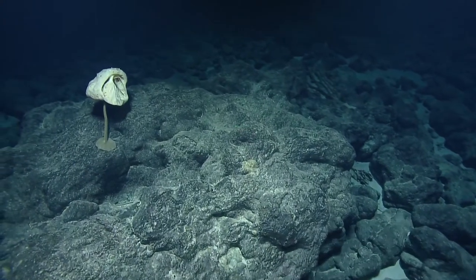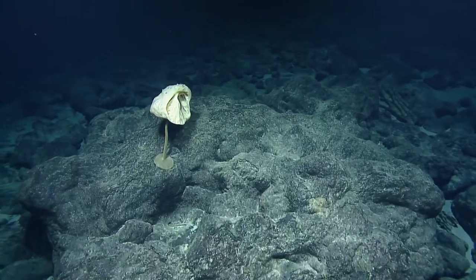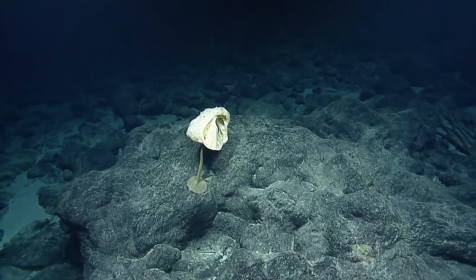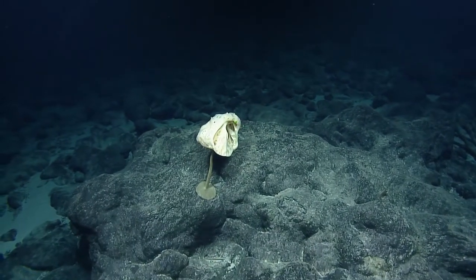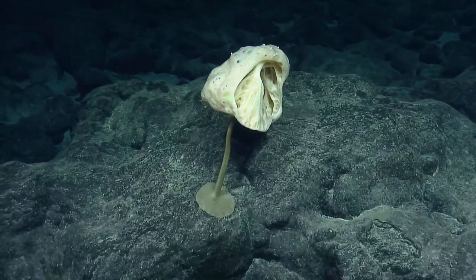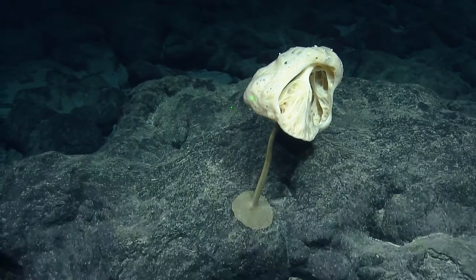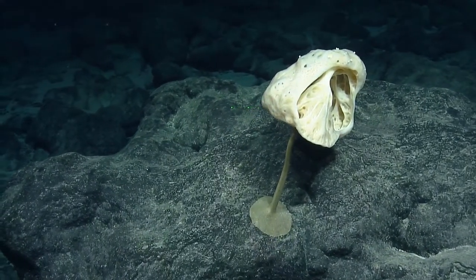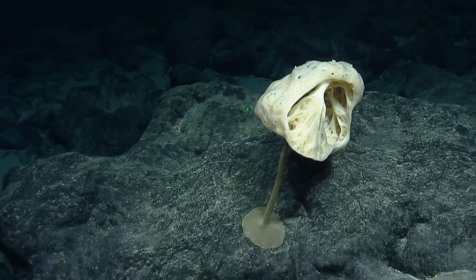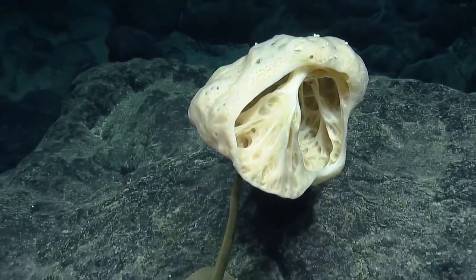This one is looking a little sad — seen better days. Is that the ET sponge? Yeah — sad ET. There are animals on top of it already.